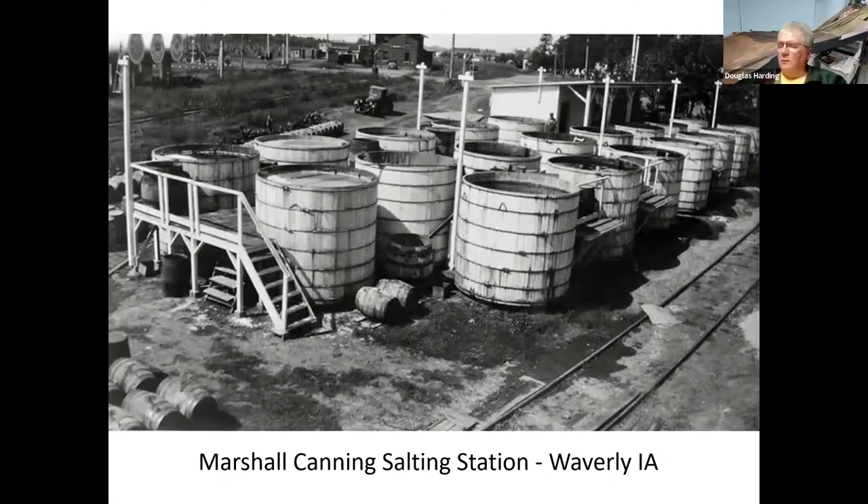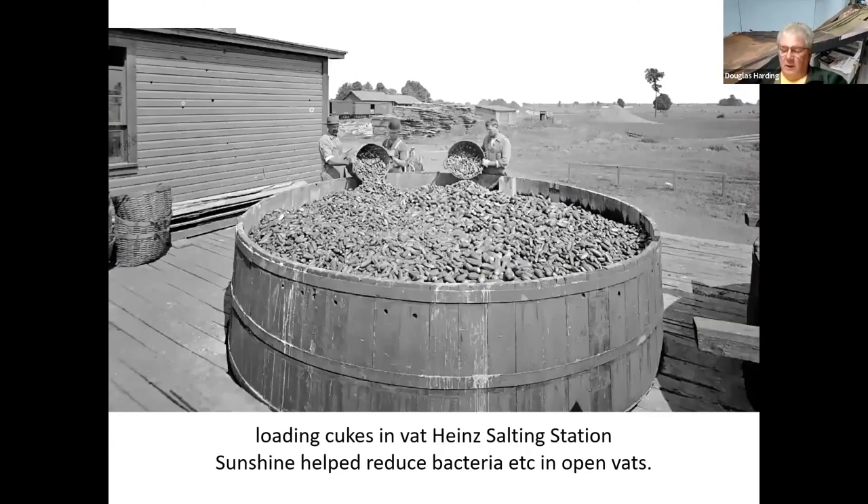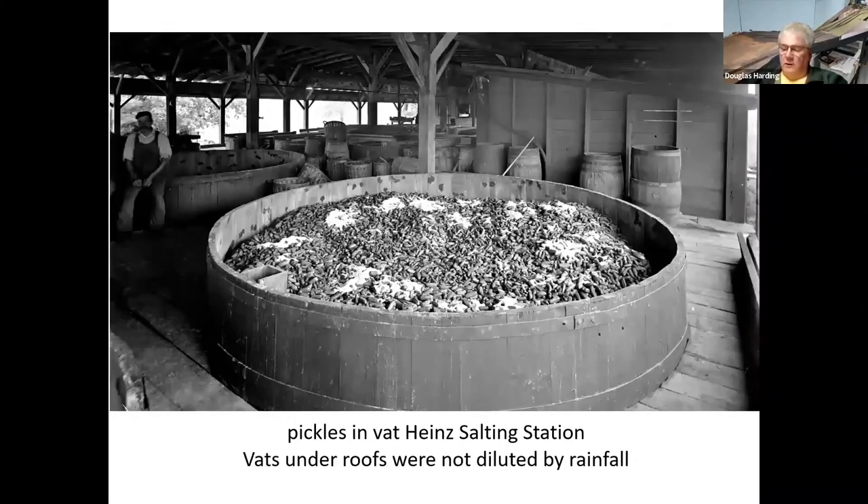Sunlight helped a lot to dissipate any bacteria or other problems with cucumbers soaking in the salt brine. The other problem with open vats was things flying overhead and dropping stuff. There were many pickle salting stations that were under roof, but then you didn't have the sunlight — it was a topsy-turvy choice. Here we see them loading cucumbers into a vat at a salting station; this large open vat, and here is one that's under a roof.